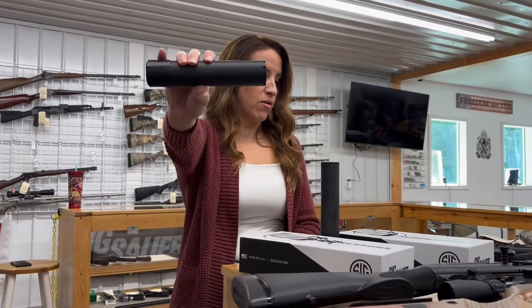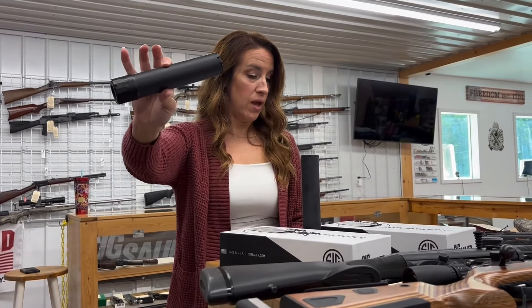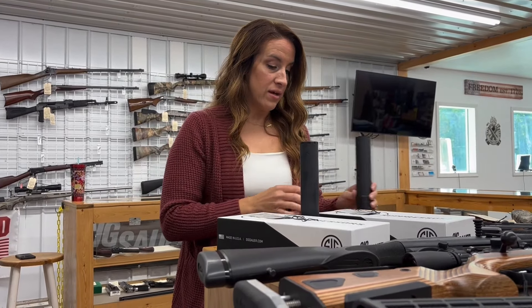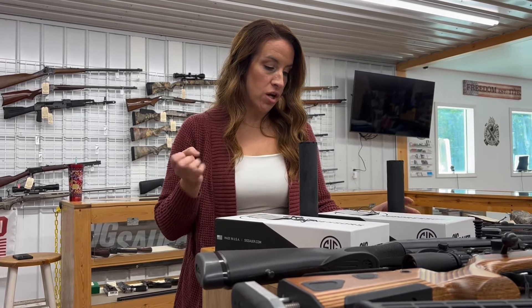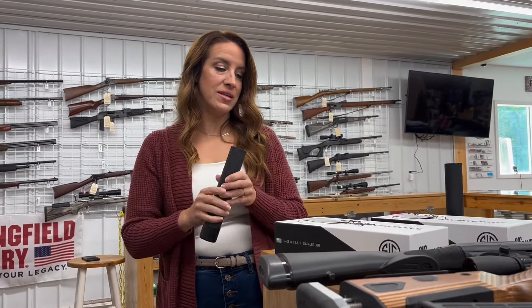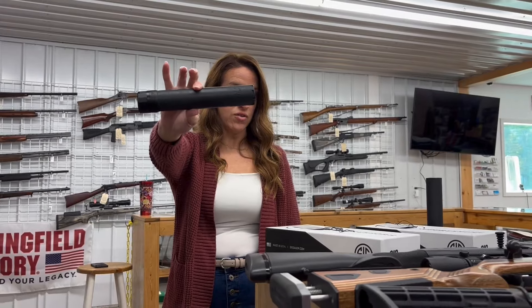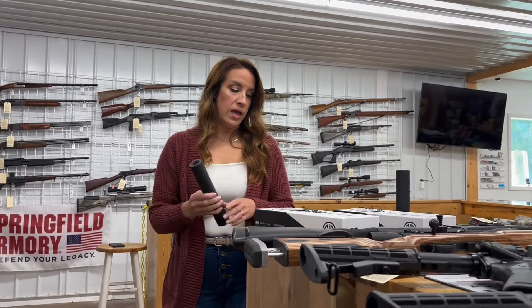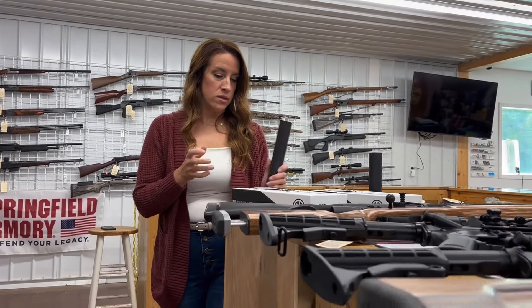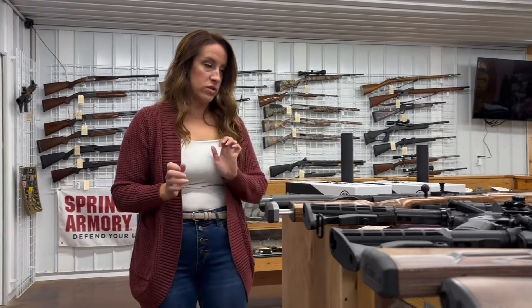On to the cans. We have a SIG Sauer SL-HTI in 7.62 — it also has the clutch lock QD. $1,275. We also have a SIG Sauer SL-HTI in 300 caliber, 8.8 inches long. $1,425.